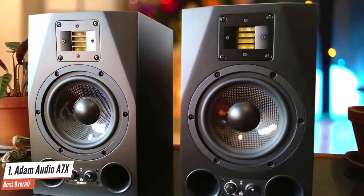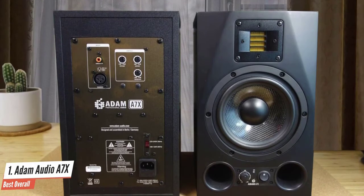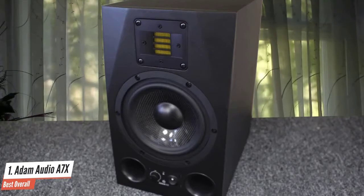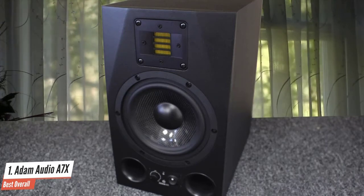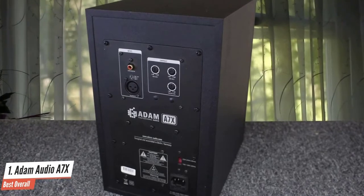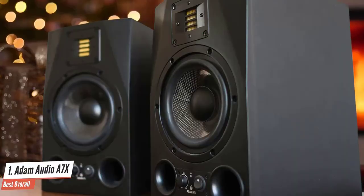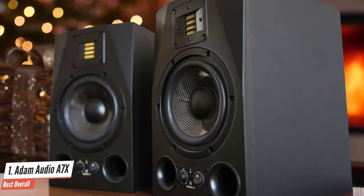Each driver has its own dedicated amplifier — the X-ART tweeter is powered by a 50W amplifier, while the mid-woofer is driven by a 100W pulse width modulation amplifier. The power switch and volume control are on the front panel. On the rear panel are several additional controls including a high frequencies control button. The ADAM AUDIO A7X is made with rare earth magnets and high diaphragm foils, assuring reliability and enhanced performance. The compact design makes it easy to use in your studio, and the color combination is attractive.